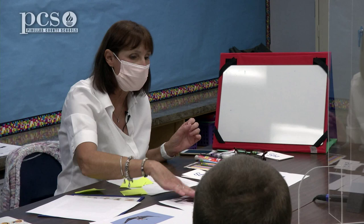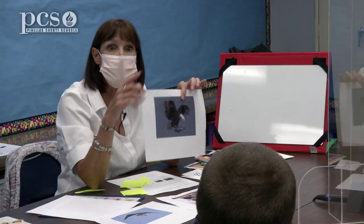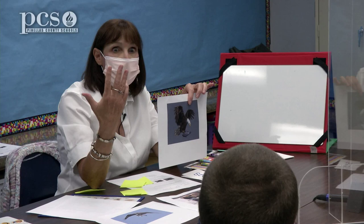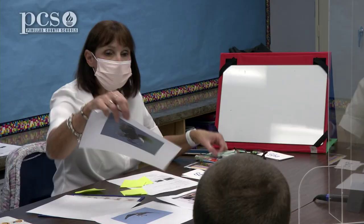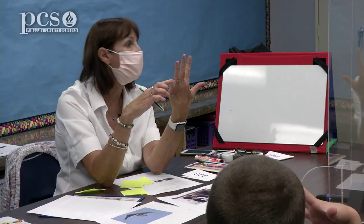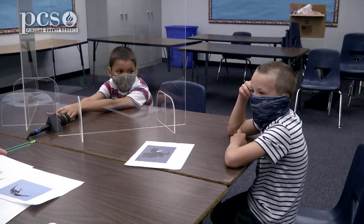Evan, which page do you want to write — the owl page, the bear page, or the eagle page? Eagle. What do we see on this page? Eagle. You could write: I can see an eagle. So, Evan, what are you going to write on this page? I can see an eagle. How many words is that? Put up your hand. Say it with me: I — can — see — an — eagle. Five words. What's the first word? I. You know how to spell I? Okay, you can get started.